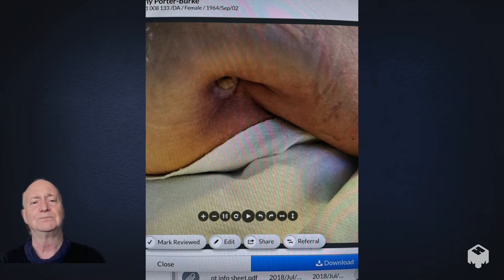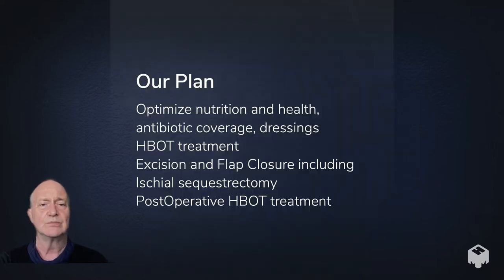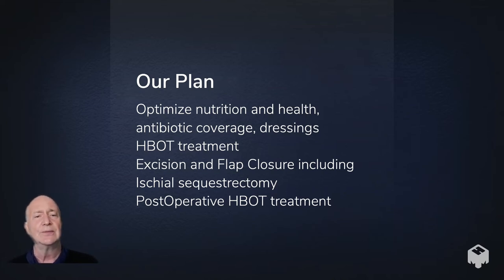Here's her ulcer after she completed a course of hyperbaric treatment. Our plan was to optimize her nutrition and overall health, determine the best antibiotic coverage for the osteomyelitis, optimize her dressings, give her hyperbaric oxygen treatments, and then after that series perform a full excision and flap closure of the defect including an ischial sequestrectomy, followed by post-operative hyperbaric treatment as well.